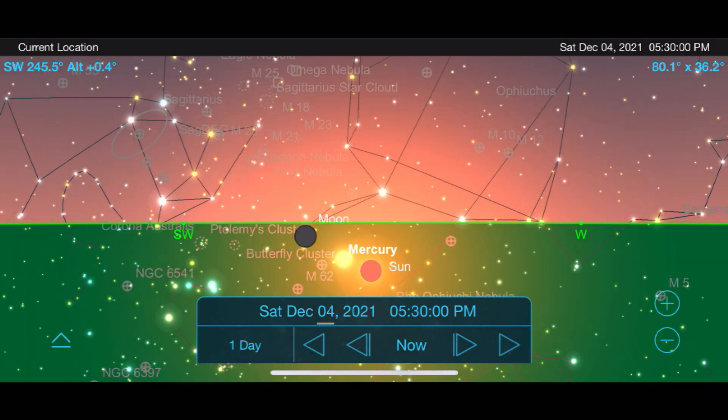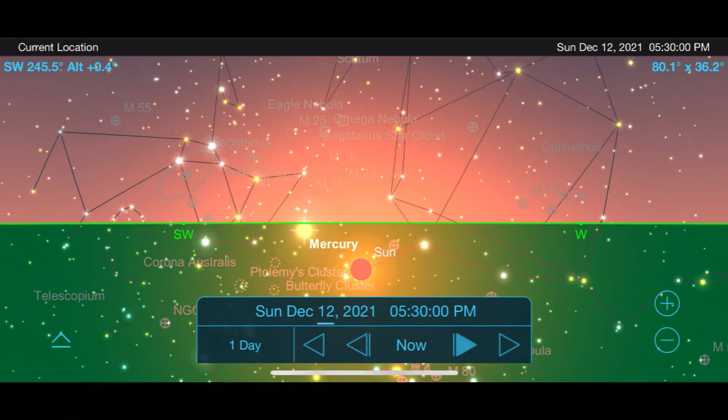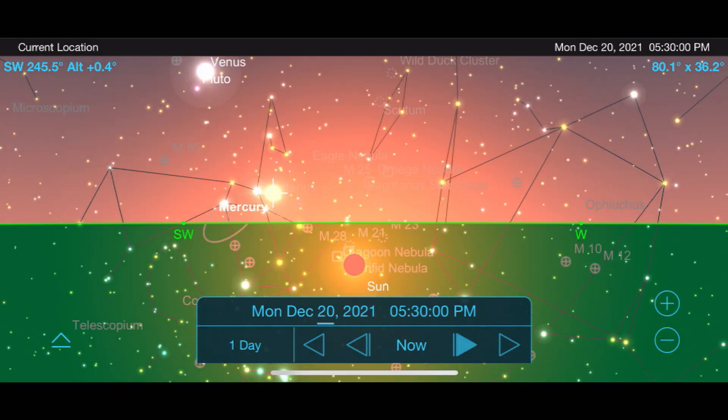Let's move deeper into our solar system and take a look at the best views of the planets for December. We'll begin with the closest planet to the sun, Mercury. Your best chance to see Mercury this month is going to be right after sunset as it rises into the southwest sky.